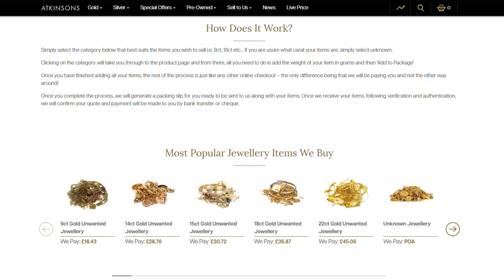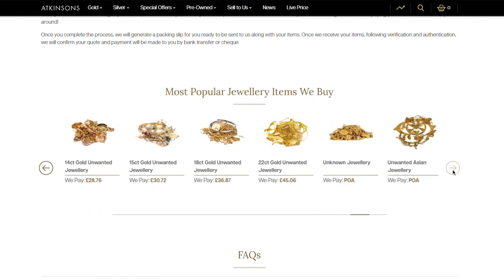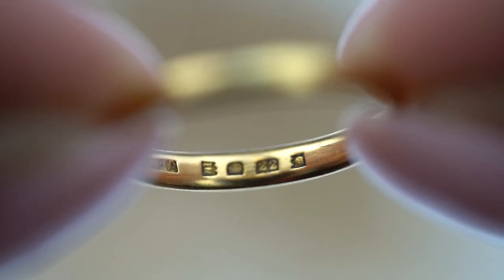Our website shows examples of the most popular jewellery items we buy, split into carat weight. The first step is to determine the carat of your jewellery. You can usually find this information by examining your jewellery and looking for the hallmark, which is often on the inside or the back of the piece.